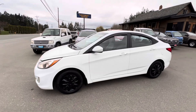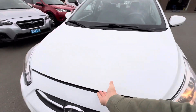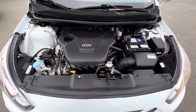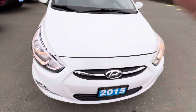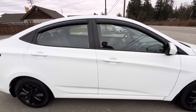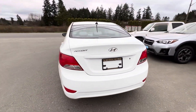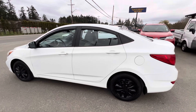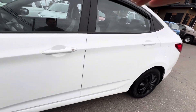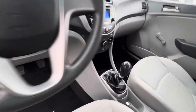2015 Hyundai Accent, and this is the four-door sedan with a four-cylinder 1.8-liter engine. It's got the factory fog lamps in the front bumper. It has the 5-speed manual transmission.